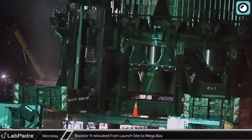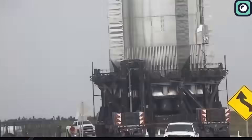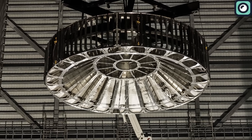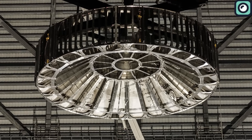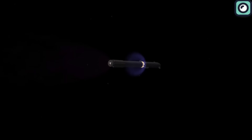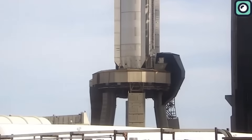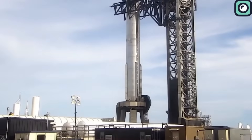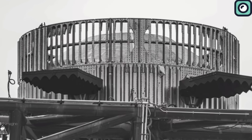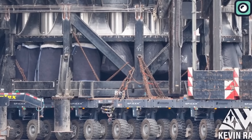SpaceX swiftly removed the booster from the orbital launch mount and transported it back to the production site. What came next was the installation of a 6-foot-high ring — the hot staging ring — a crucial piece of the puzzle for enabling hot staging of the upper stage. This ring has specially designed openings to release exhaust from the six engines beneath the ship while it remains attached to the booster. With the hot staging ring securely in place, the booster made its way back, this time featuring engine protection around the engines, providing a shield during transport.